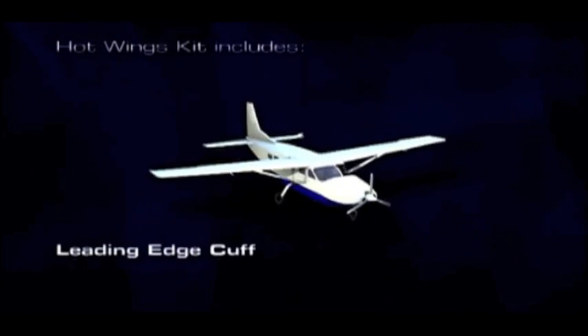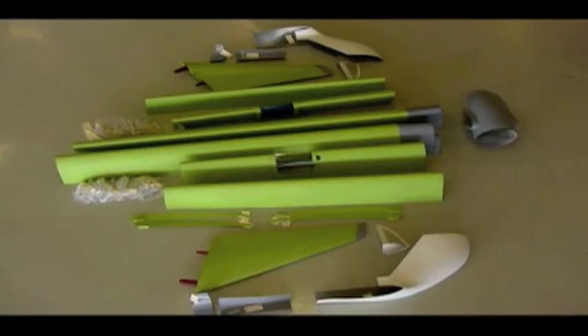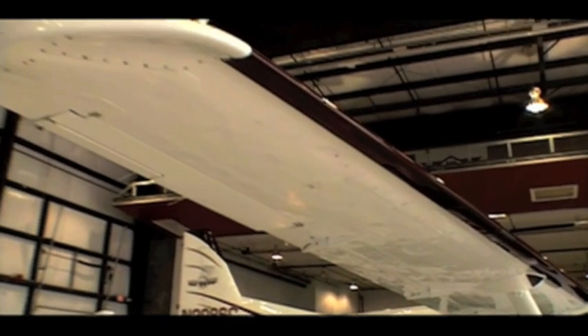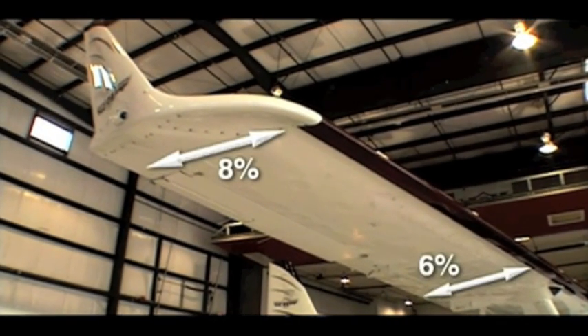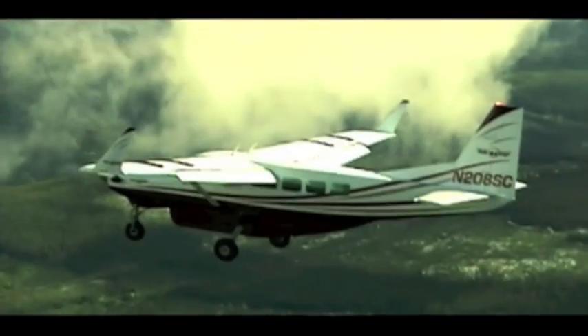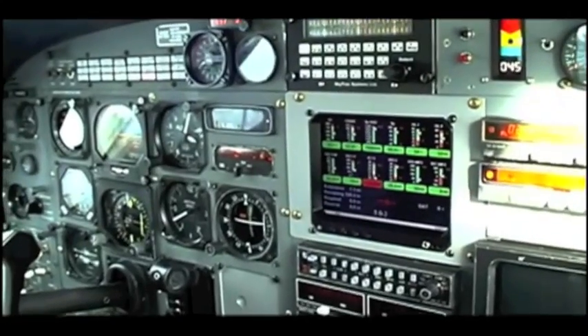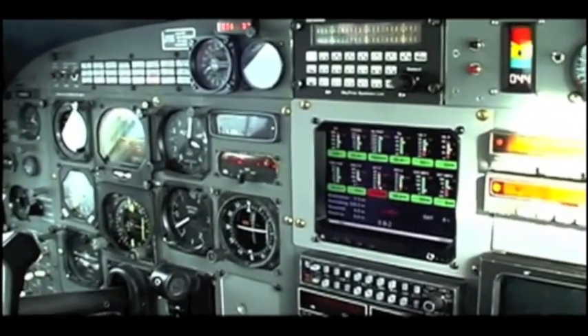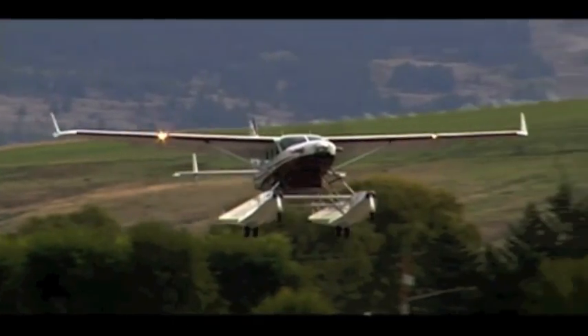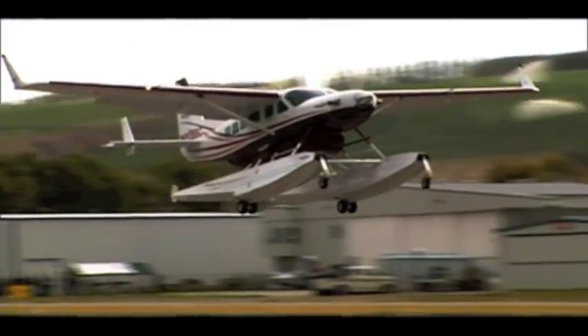Consisting of a drooped leading edge addition, wing extensions and winglets, and wing fences, the Hot Wings package comes completely ready for easy installation. Hot Wings' revolutionary new leading edge cuff extends the airfoil cord by 6% and the tip by 8%. The Hot Wings leading edge cuff reduces the angle of attack during cruise, translating to improved lift, less drag, and reduced stall speed from 61 knots demonstrated as low as 40 knots under ideal conditions. Hot Wings also provides far more docile stall characteristics on the Caravan and Grand Caravan.